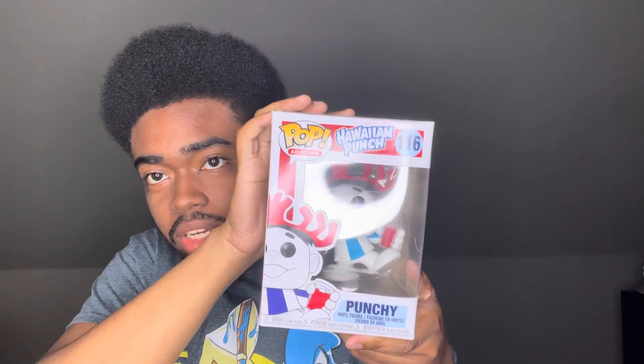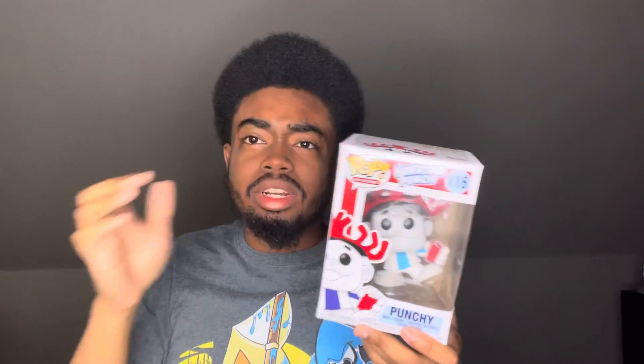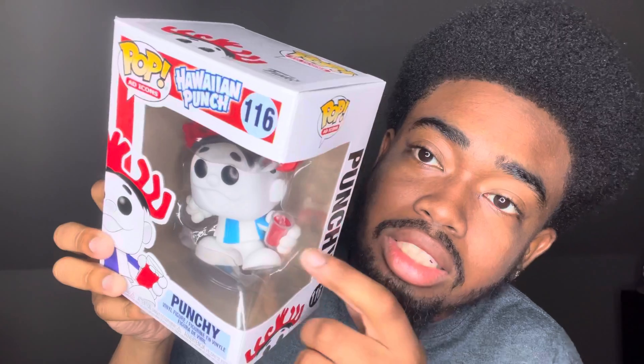I'm gonna start with Punchy, the Hawaiian Punch mascot. This was really cool, I like this one a lot — of course, one punch, number one. The character has the ice and the cup, and that's probably the hardest thing about this entire Pop. The ice and the cup is what really sets this thing off for me.